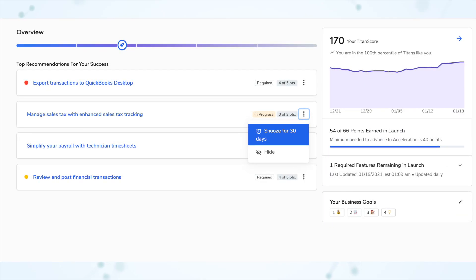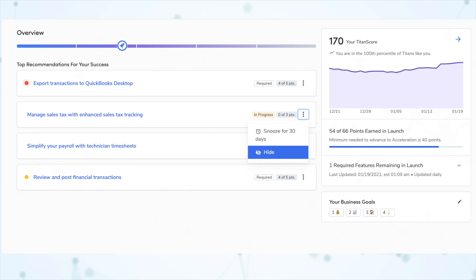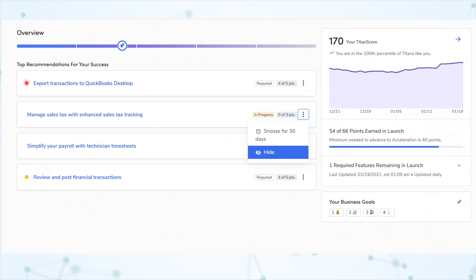Another feature I really love is the ability to snooze or hide recommendations. On your overview screen, any recommendation that Titan Advisor is giving you — if there's one you plan on doing but not immediately — you can click on that three dot kebab menu and choose to snooze it for 30 days. It'll be out of your sight for 30 days and then come back to remind you. If it's showing you an optional feature you don't plan on ever using, you can just hide it entirely.